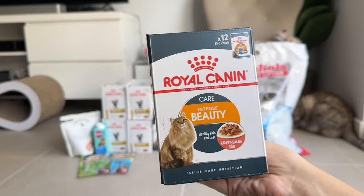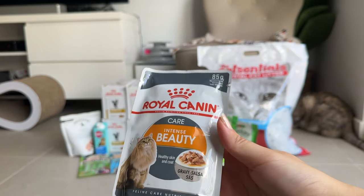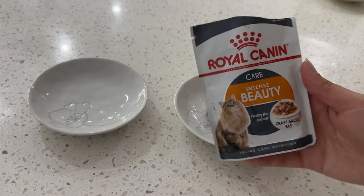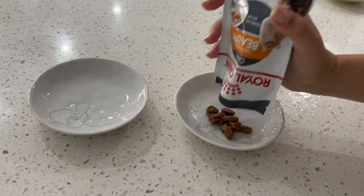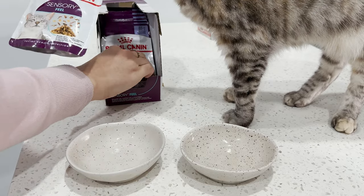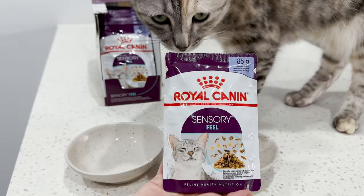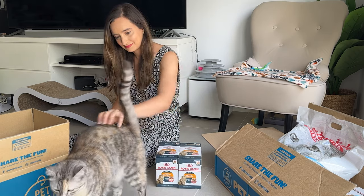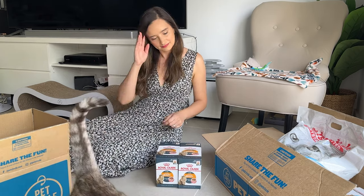This is new food for Luna to try. This is the Royal Canin Care Intense Beauty, and every now and then I like to change it up for her. She's been having Royal Canin Sensory for quite a few months now, but I feel like she's not really interested in those flavors anymore, so we'll see how that goes.